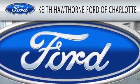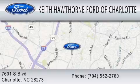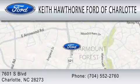We are located at 7601 South Blvd. in Charlotte. Thank you very much.